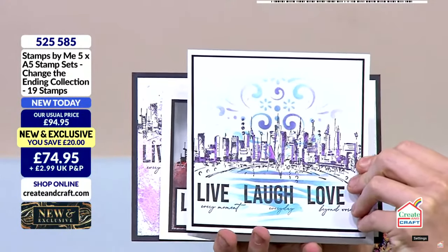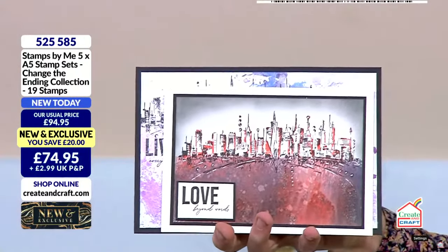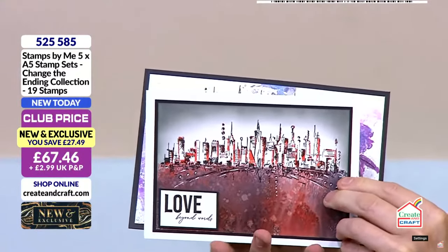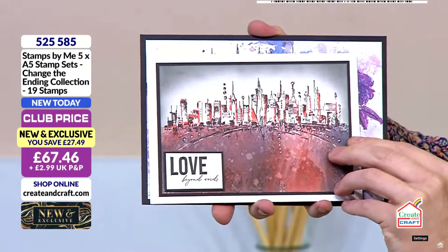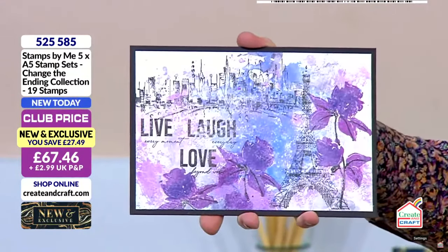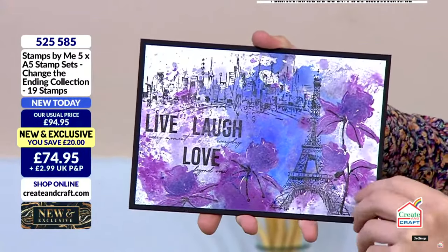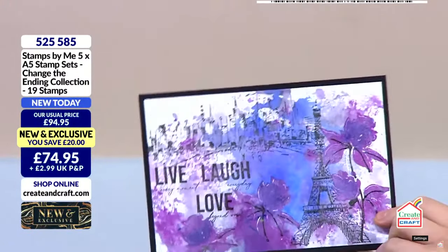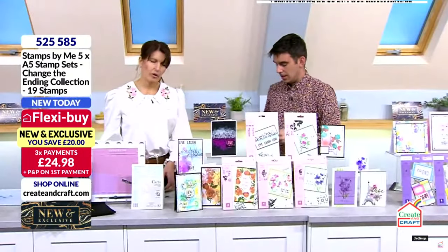Splat it with some water, bleach out the colour if you want to. The sentiments across the base — live, love, laugh, and then love beyond words, etc. It comes as a full panel but you can totally chop it up. And this one has the detail in the back, the Paris Tower at the front, and the florals at the front as well. That's using all of them and it shows how well it works. And then that's the rose.